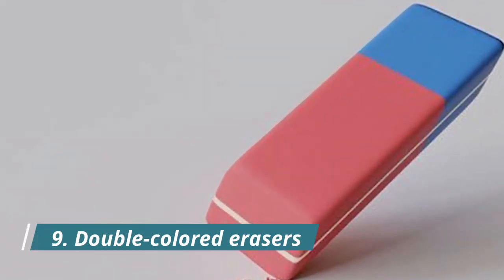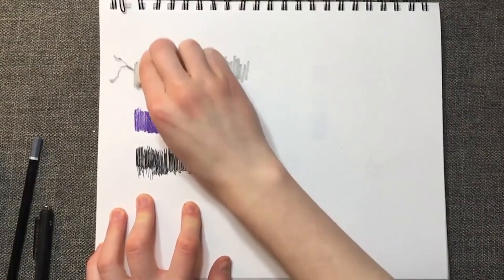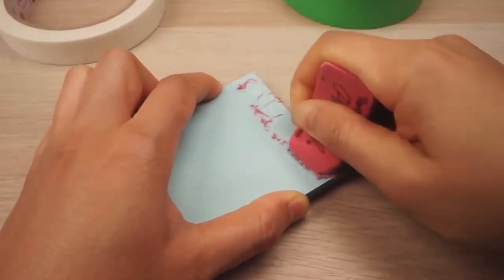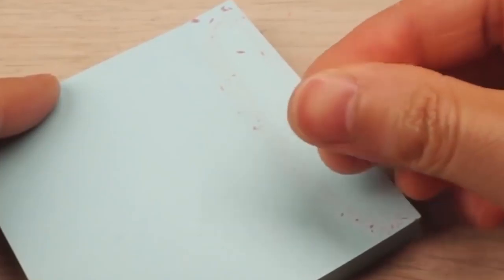Number 9: Double Colored Erasers. The different colored sides are used to erase marks made by different pencils on different types of paper. The soft pinkish-orange side is used for light grades of paper and lighter pencil marks, while the blue side is meant for grainier, tougher paper and darker marks. The blue side was later promoted for removing pen marks because many people didn't understand what it was meant for.